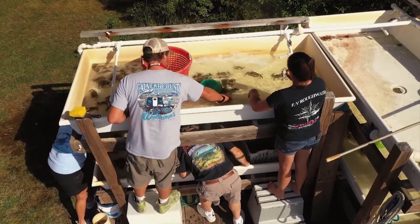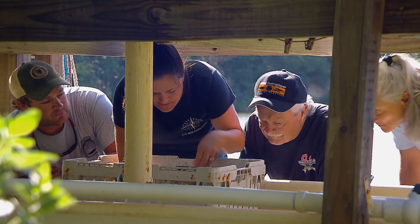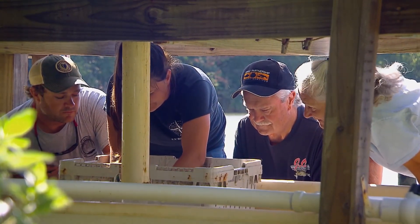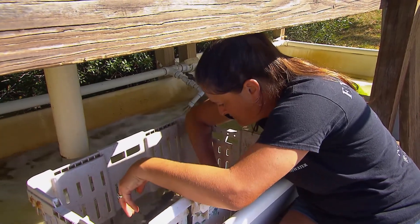Jason's family crowds around the tanks to check out what's going on. Despite the challenge of the work, Jason's dad Steven loves it. It's very satisfying to live off the bay, to work the bay and the river — and working with family makes it that much better.